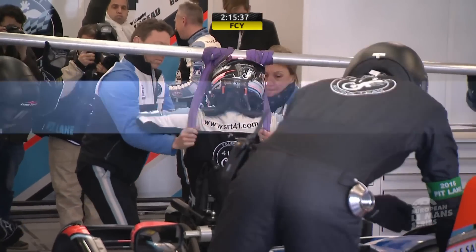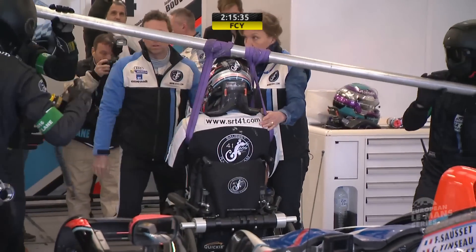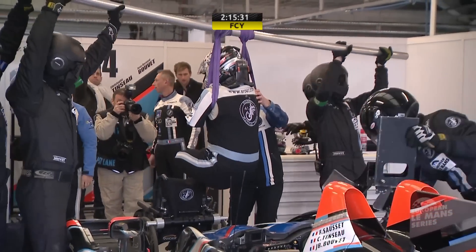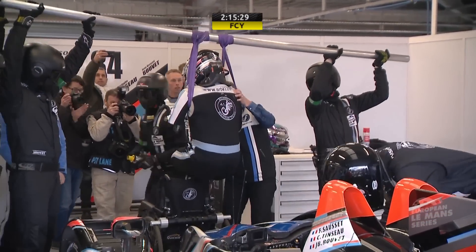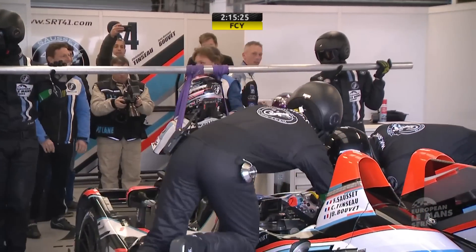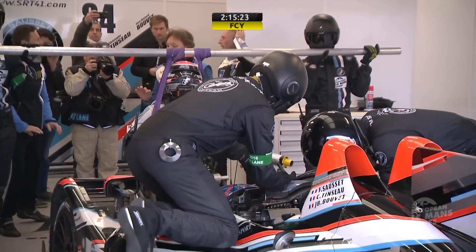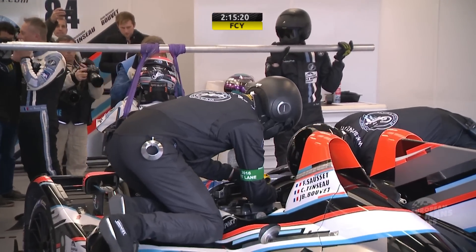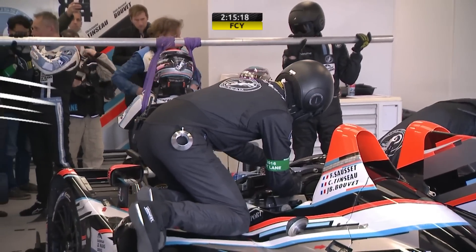Everybody knows Chris Hoy's background and his journey heading to Le Mans. And this man is hoping to do so as well — this is the SRT 41 by Oak Racing entry, car number 84. It's what the ACO have called an innovative car. Frédéric Sausset, a French entrepreneur, was hit by disability in 2012 and dreams of going to Le Mans, just like Sir Chris Hoy.